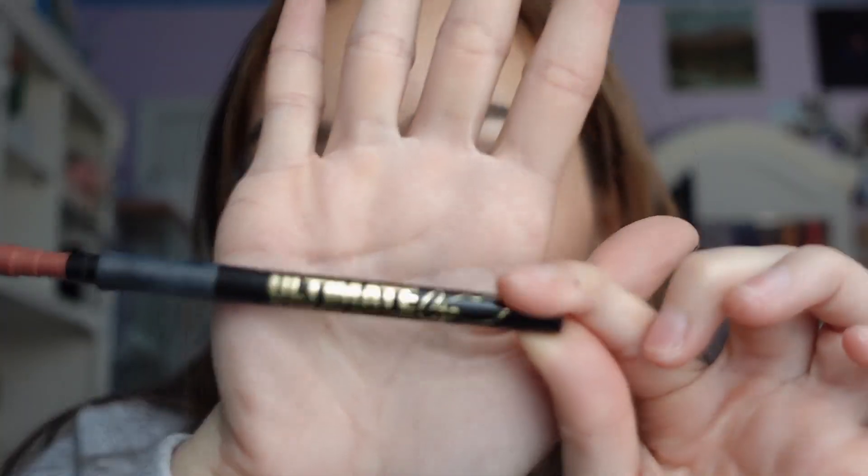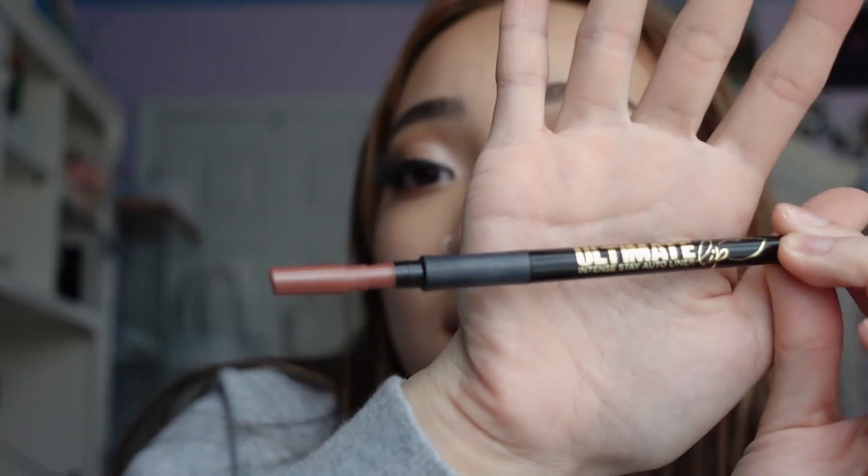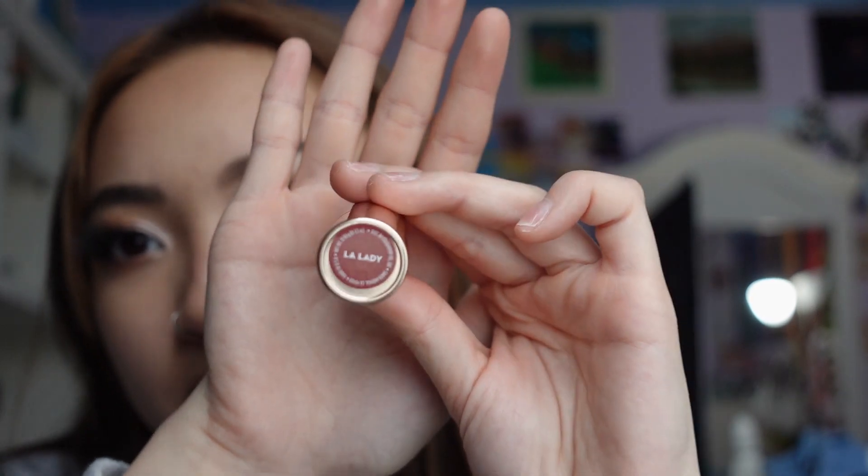So this is my finished eye look — this is what I wear like every day. Now I'm going to move on to lips but all my lip stuff is upstairs. Welcome to my room — it is such a mess. This is a very important step: I use this LA Girl Ultimate Intense Stay auto liner in the shade Keep It Spicy, and I kind of over-line my lips just at the top. Then I use this ColourPop lipstick in the shade LA Lady. Sometimes I add lip gloss but I can't find mine, so that is my makeup.